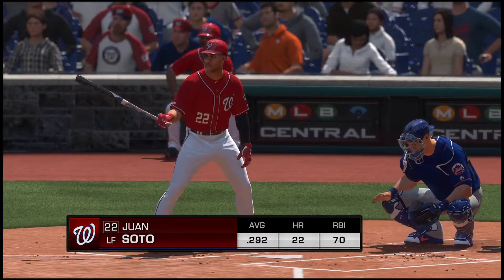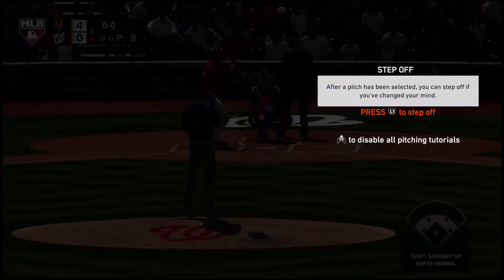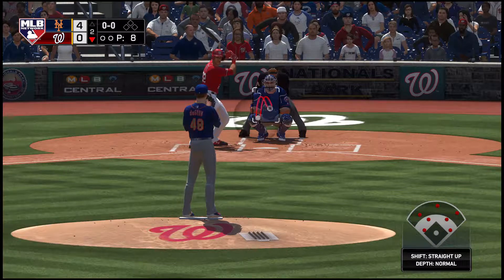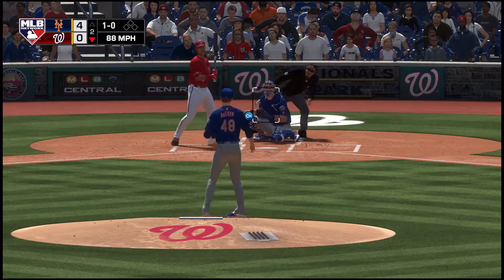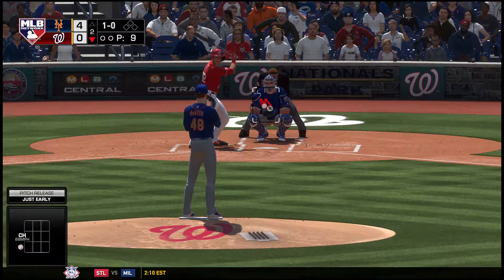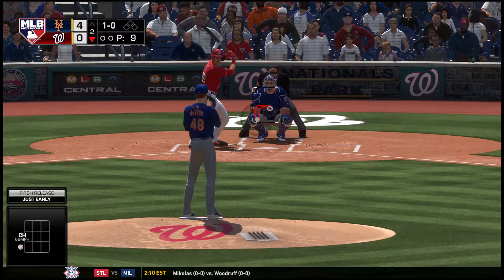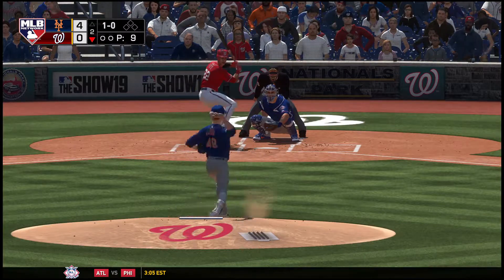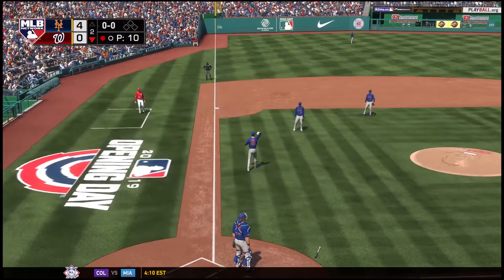Juan Soto to the plate now — they've got some work to do, down four to nothing already. Lots of baseball left, but you don't want to fall too far behind. One of the things you want your leadoff guy to do is get on and set the table for the big boys to start driving in some runs. Now a swing and he pops it up right in front of the mound — out number one.